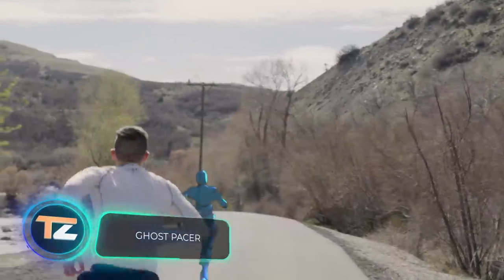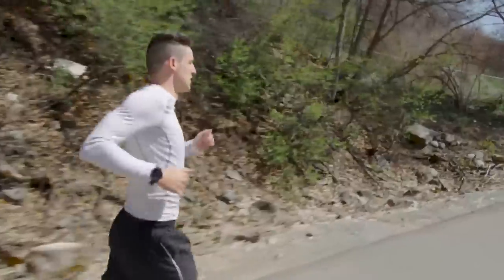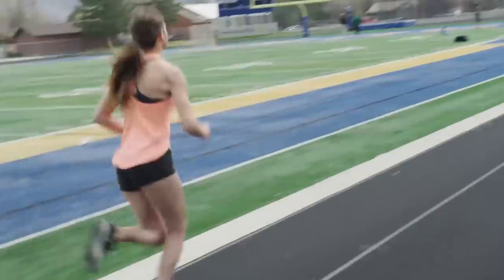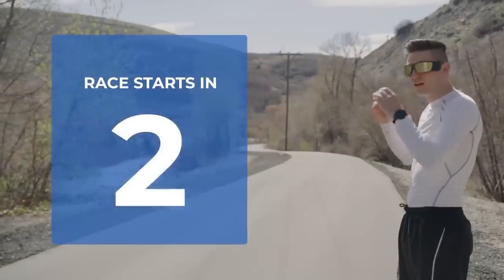Ghost Pacer: staying motivated to go running regularly and getting the most out of every workout can be difficult, especially when you have to train alone. Ghost Pacer is a device that can partially solve this problem by providing you with a virtual running partner. When the user puts on the glasses, they see a person running next to them.